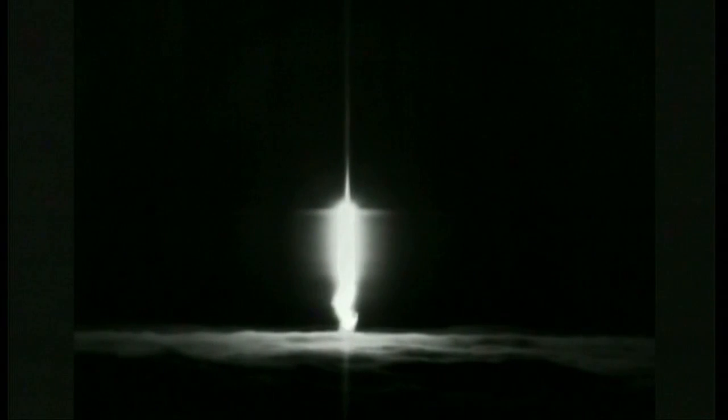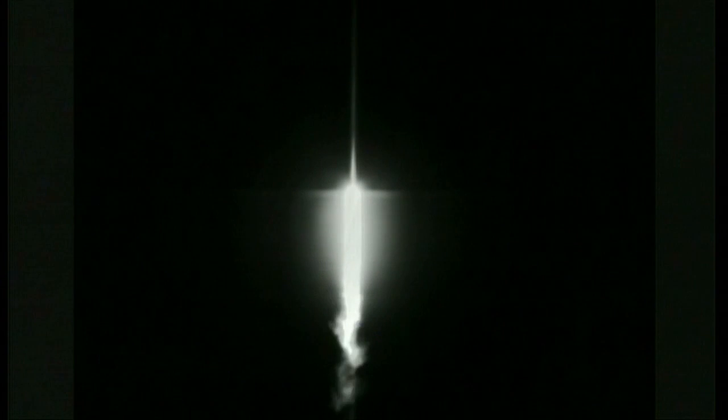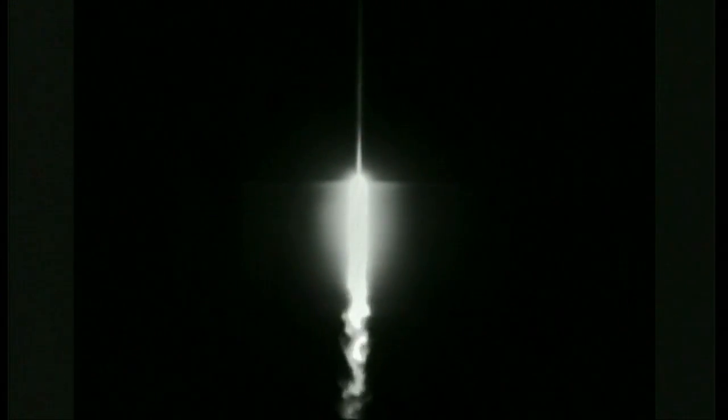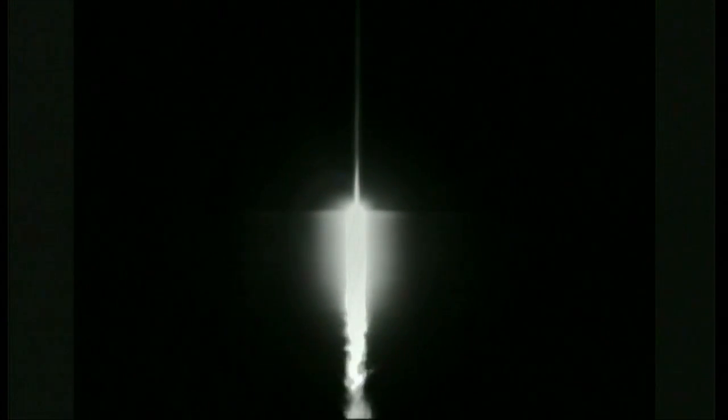This is the expected fan at this point. The RD-180 continues to look good at this point in the mission.